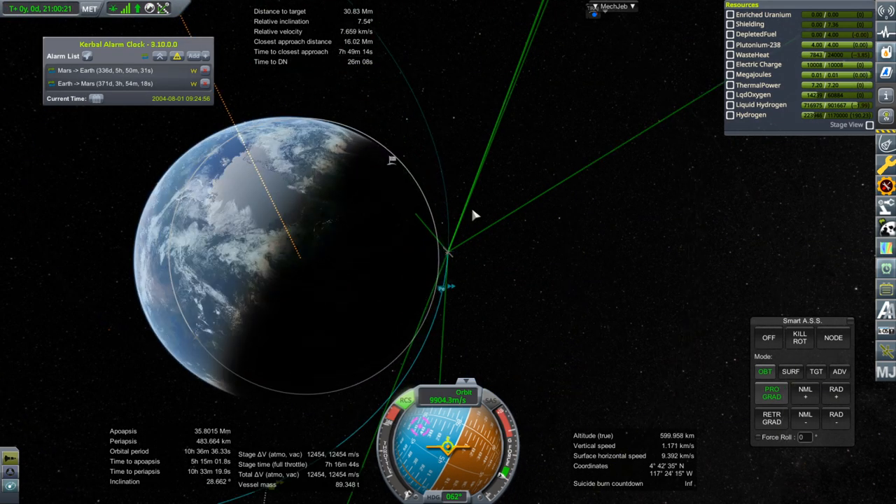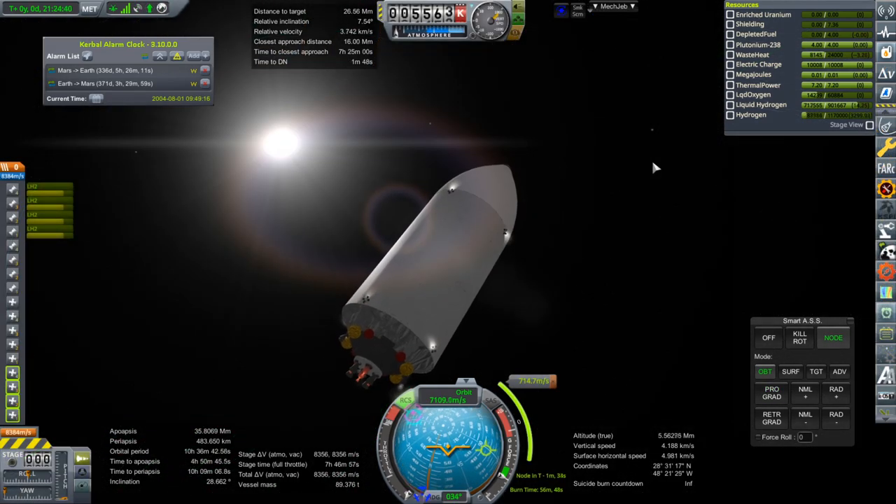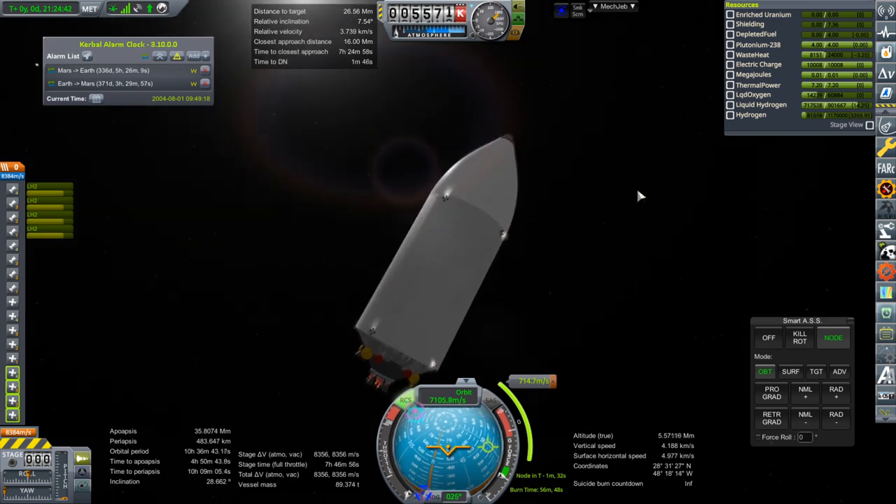I think I'm going to do the inclination adjustment just with the candles. Burn time: 56 minutes. And I sort of believe it.